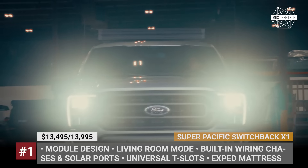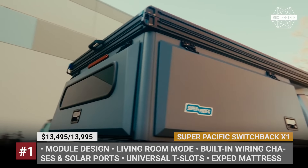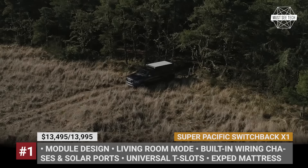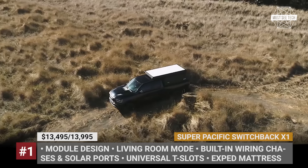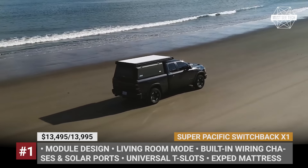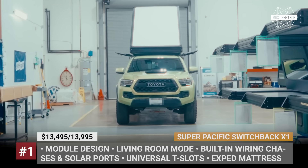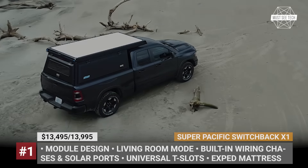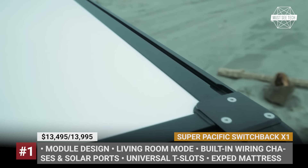SuperPacific Switchback X1. The Portland, Oregon-based SuperPacific has been in business since 2019 but has mostly flown under the radar due to modest marketing. The company managed to find its buyer and set up an efficient production process, so you can expect to get the Switchback X1 camper in 10 weeks from order to delivery. This no-nonsense adventure truck bed has folding construction consisting of an aluminum base with CNC machine hinges and a wedge-style pop-up tent with honeycomb and fiberglass roof.